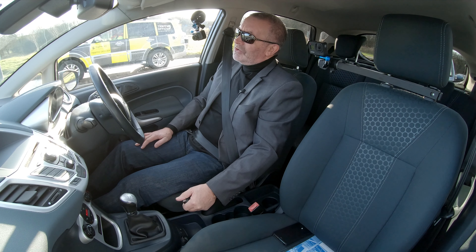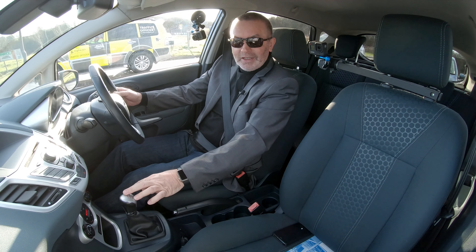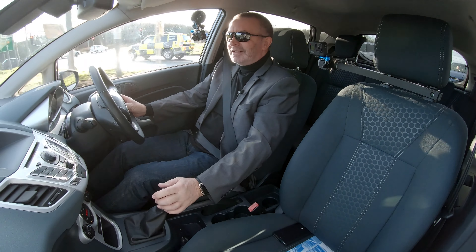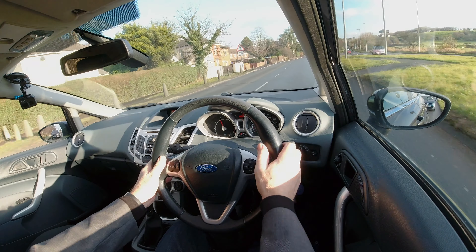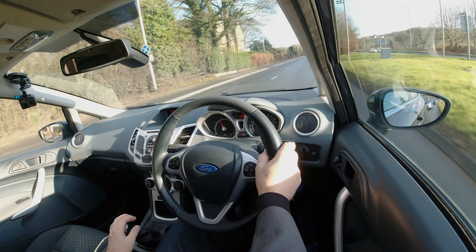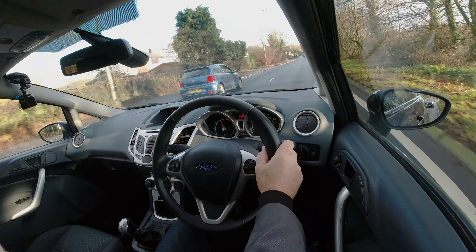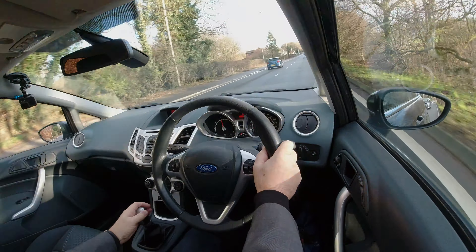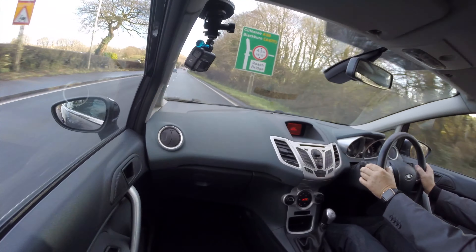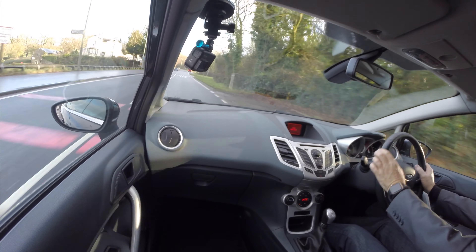The traffic officers are giving me the once-over wondering what I'm doing with all these cameras. I wouldn't like to cross that guy — he looked like the bloke out of The Wire. 50 is not fast enough for this lady even though it is the speed limit, so she's decided to undertake me. And another Fiesta spotted.